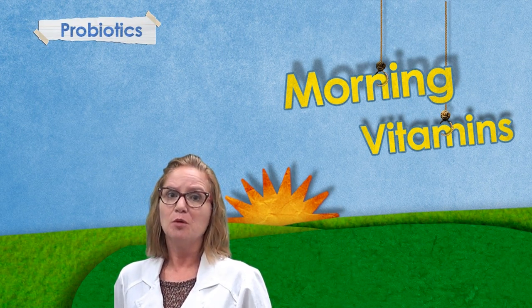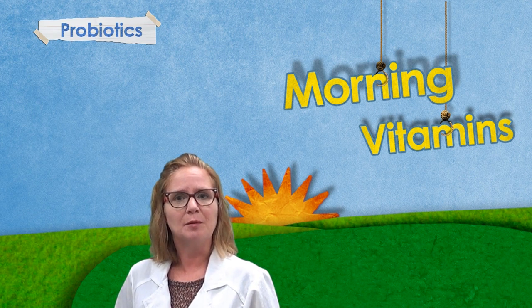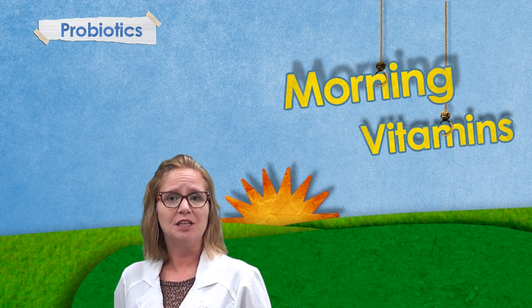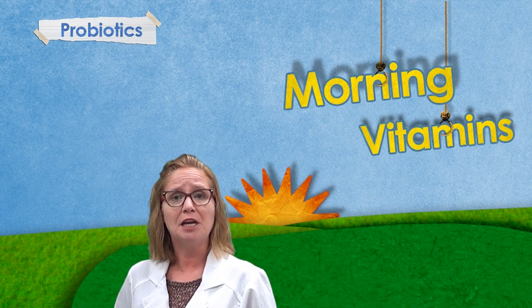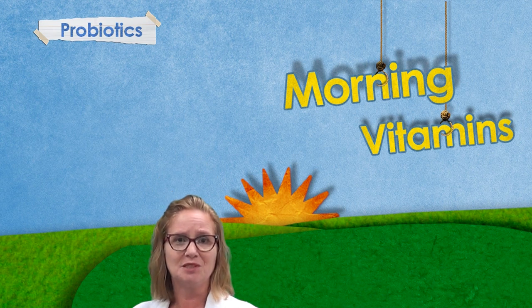Morning. Probiotics are best taken in the morning on an empty stomach. When the stomach is empty, digestive activity is quiet and stomach acid and pH balance are relatively low, increasing the chances for the healthful microorganisms to thrive.